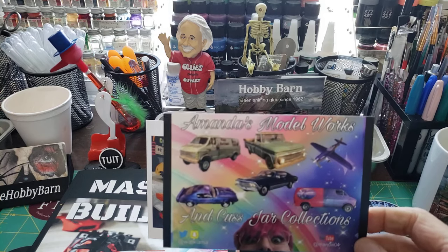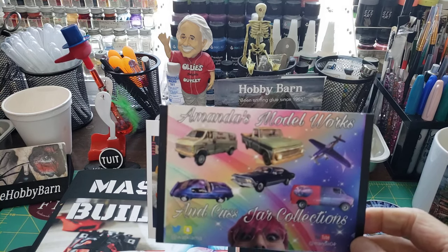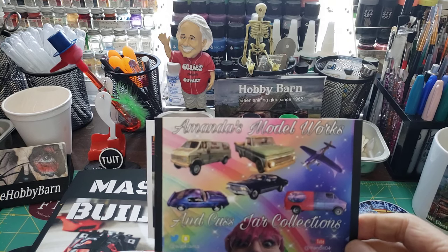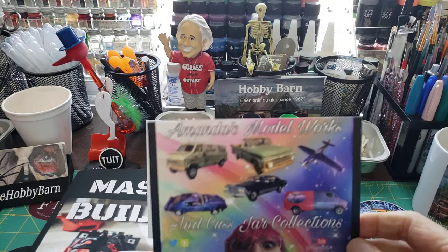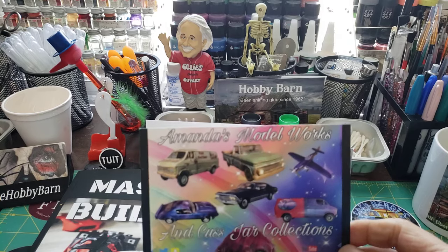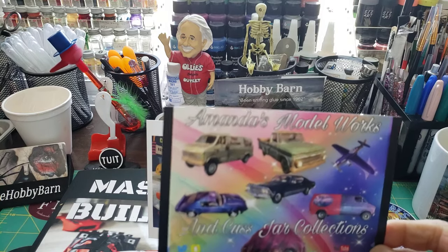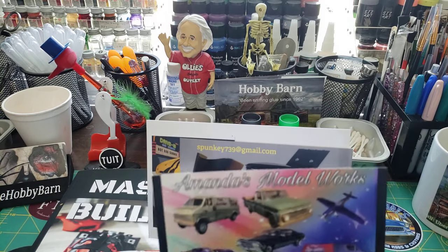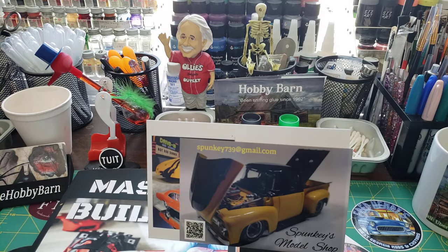Amanda has Amanda's Model Works and Custiar Collections. She could make a good living just off of Pappy in his live streams. Be sure to go check these out and tell them that I sent you — I'm sure they'll appreciate it. Ted, I appreciate the words.